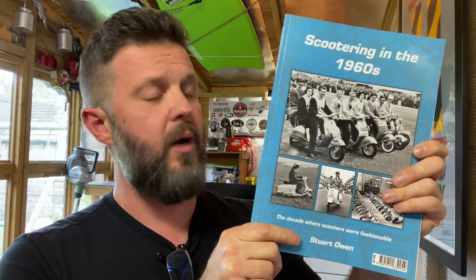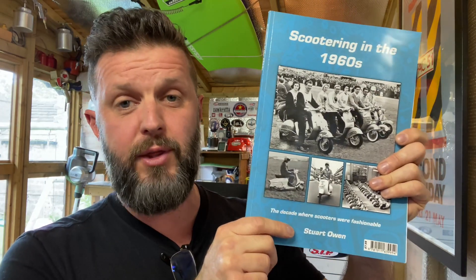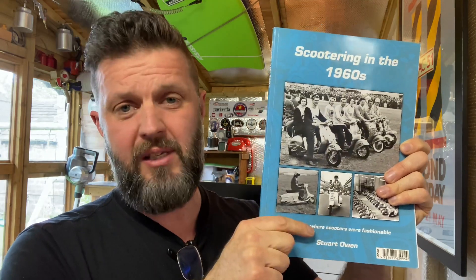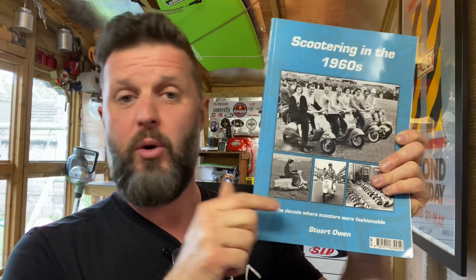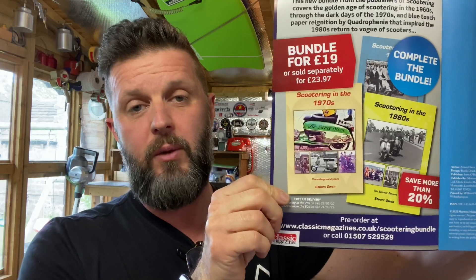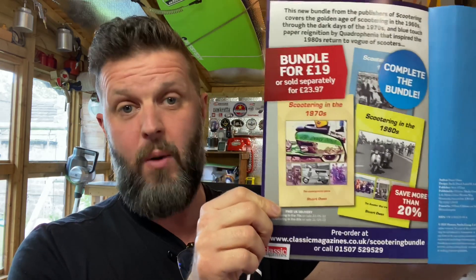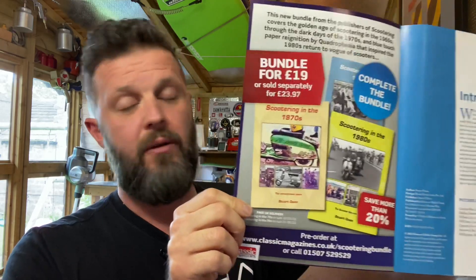This latest book, which is out now, is part of a three-part series. This is Scootering in the 60s, and to follow are Scootering in the 70s and Scootering in the 80s. You can buy this as a standalone item — I'll put a link in the description so you can click straight on after the video and buy it. Or you can buy it as part of a three-book bundle deal, which will give you a discount and send you each subsequent edition out as and when it's released. So that's great value for money.